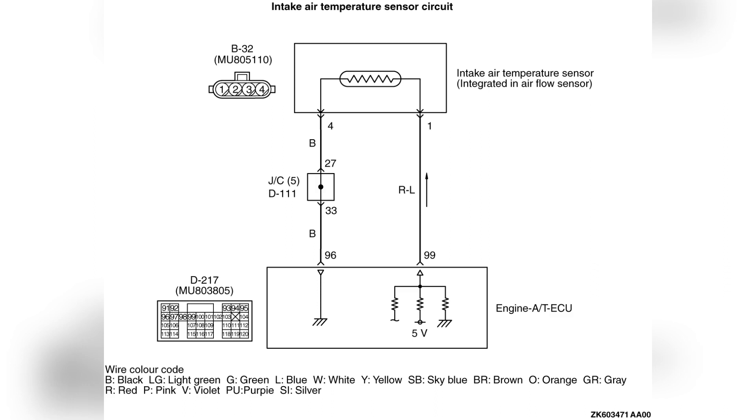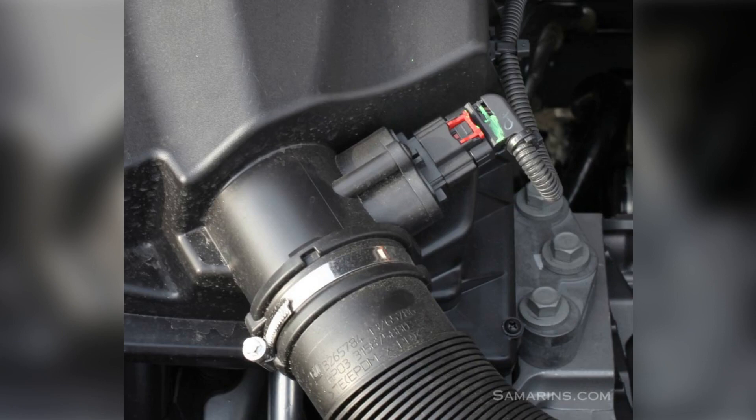This specific trouble code is often linked with codes such as P0111, P0112, and P0114. The intake air temperature (IAT) sensor can be located either within the air filter duct housing or integrated into the mass airflow sensor (MAF).